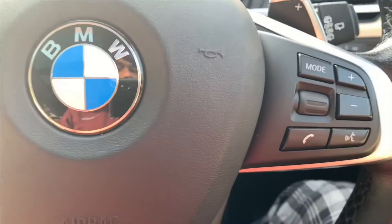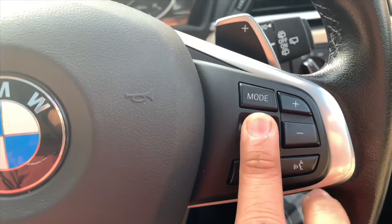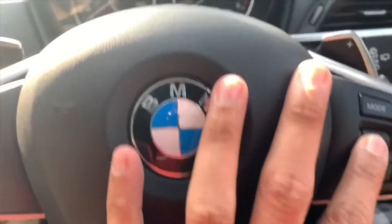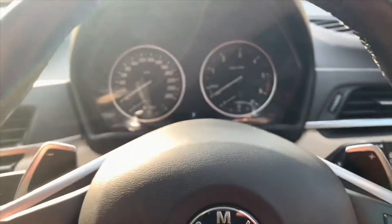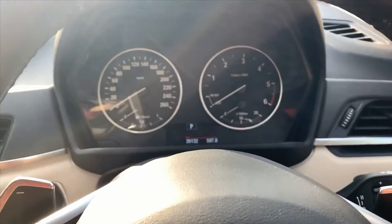Here you can have voice command, volume control, and mode control. From this wheel on the steering, you can browse through all the options. The small screen on the instrument cluster also shows all your songs, radio information, and whatever is currently playing on the main system.